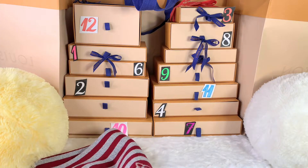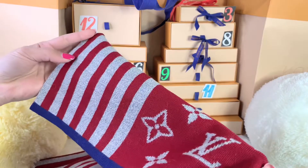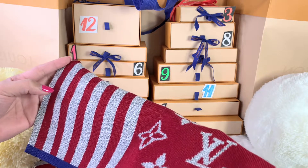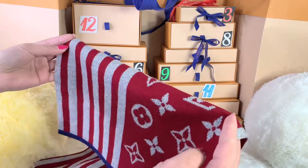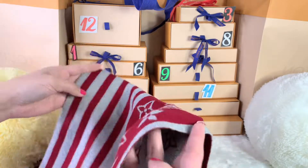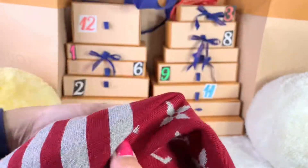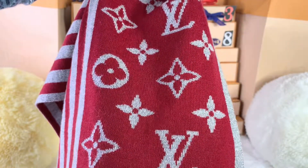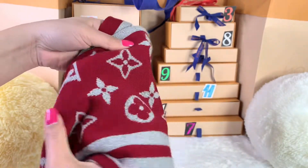Is it worth it? I would say yes — this one is definitely worth it, and I love it more than silk. If you're looking for a scarf, the wool material is perfect; it definitely keeps you warm because the material is durable and thick. I still can't get over how beautiful the monogram pattern is and this beautiful red color. That's it for my fifth day of the 12 Days with Louis Vuitton. Thank you guys for watching, and I'll see you in the next one. Bye!